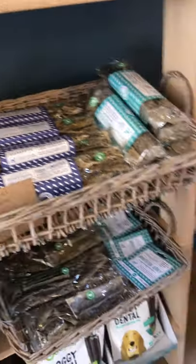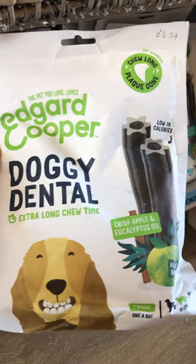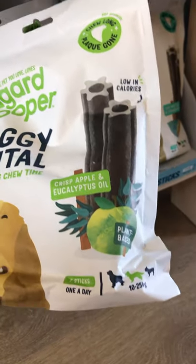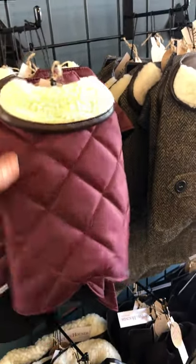And there's loads more fish treats made in Devon. Down here, Edgar Cooper's brand new range of doggy dental biscuits — extra long lasting chew time. They're brilliant. Over here we've got our beautiful range of coats, all handmade in the Cotswolds.